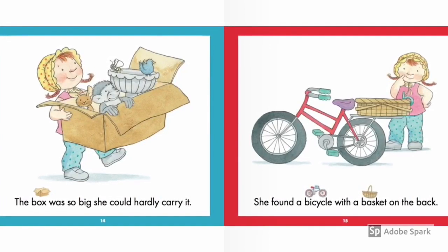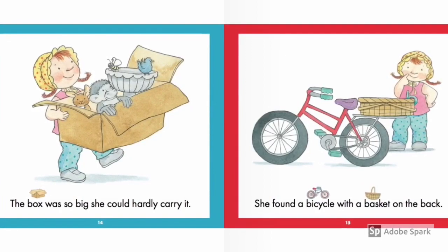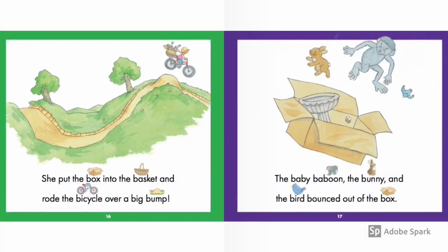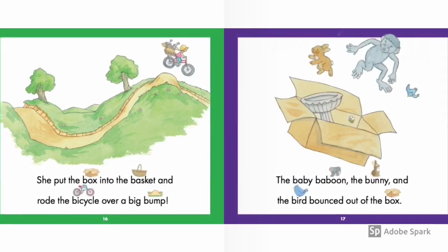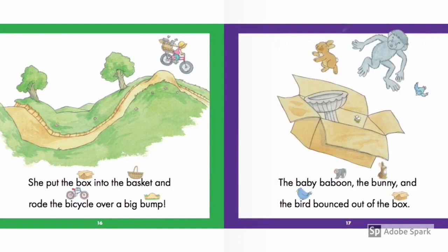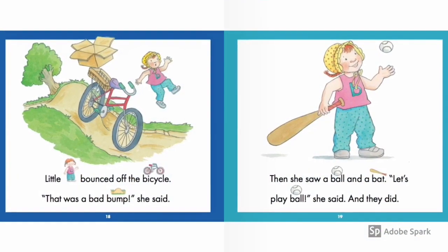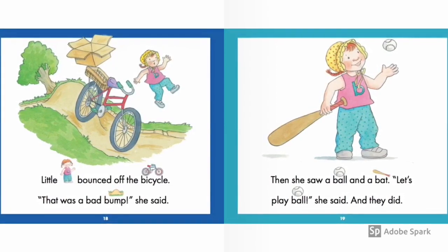She found a bicycle with a basket on the back. Hmm, what can we do with that? She put the box into the basket and rolled the bicycle over a big bump. The baby baboon, the bunny, and the bird bounced off the box. Little bee bounced off the bicycle. That was a bad bump, she said.